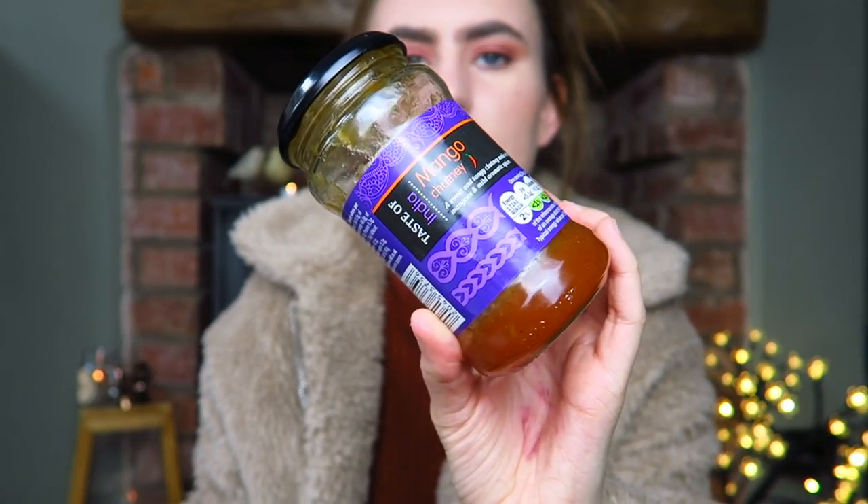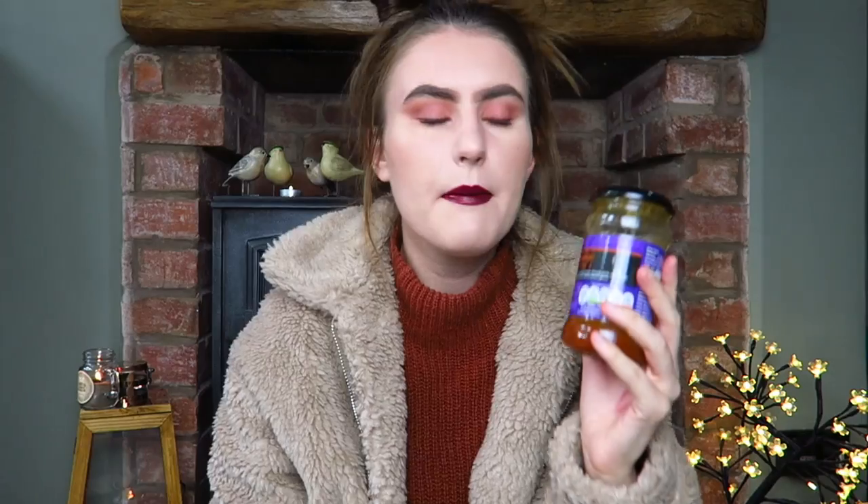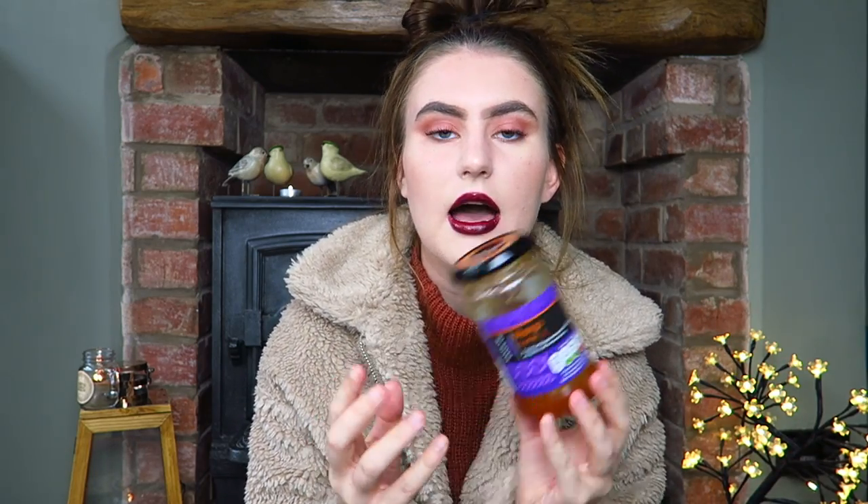On to food favorites — first up, mango chutney! I'm absolutely obsessed with it. Every time I go to an Indian restaurant I get so excited for the mango chutney with the poppadoms. I would literally put it on toast and eat it — it's that good.